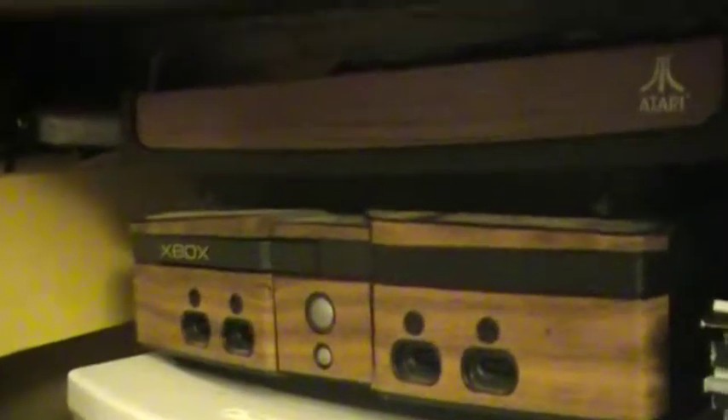Down here we got my casing — the outer shell for a 2600 Heavy Sixer. An Xbox original with a wood skin on it, so it sort of looks like an Atari right now. An Atari trackball. And there's all my video game books and magazines.